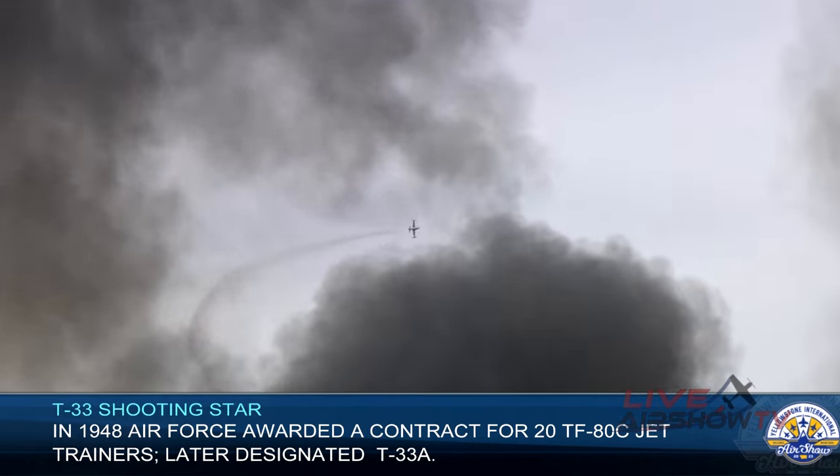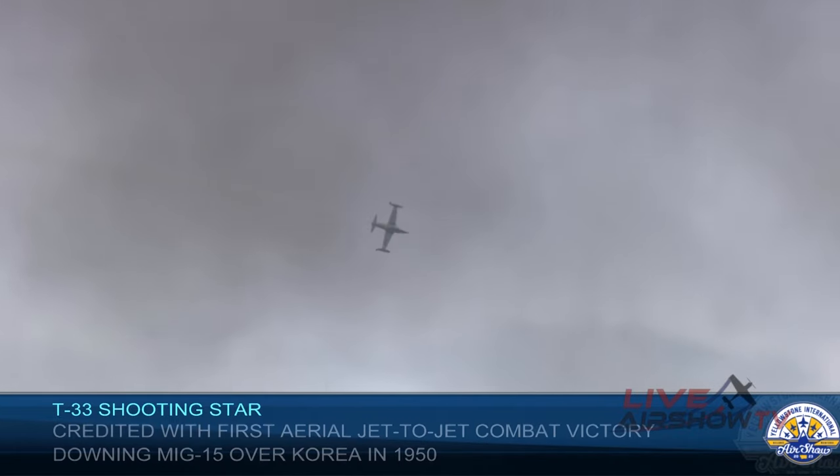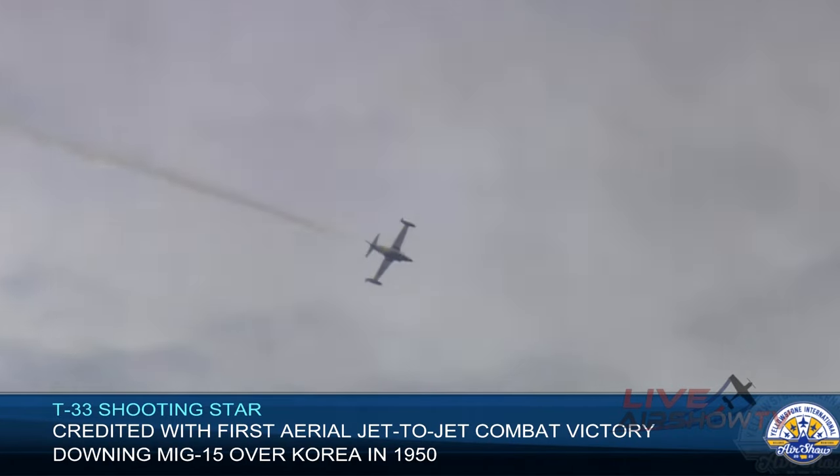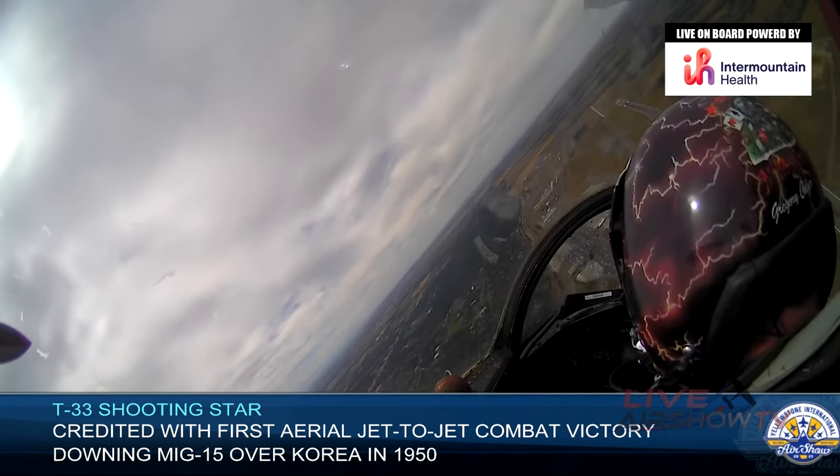It's an interesting airplane, and one that Greg, I believe, has three of. It's certainly an airframe that he is passionate about — a force multiplier, if you will, now that he's purchased multiple of them. He's creatively named them Ace Maker, Ace Maker 2, and Ace Maker 3.